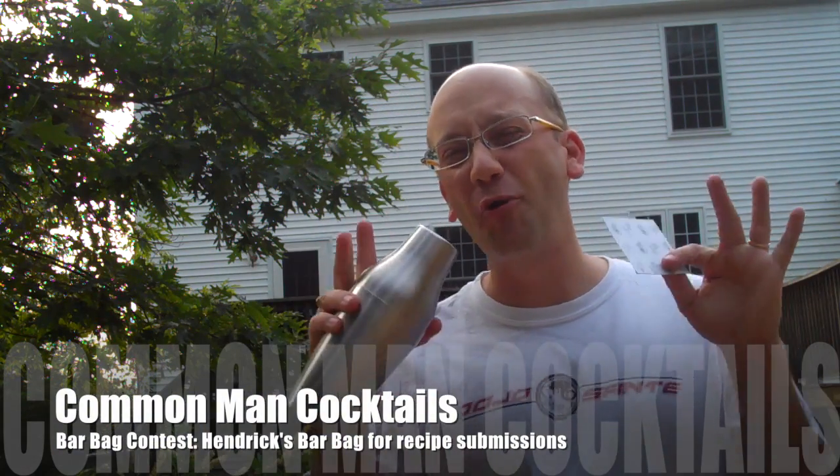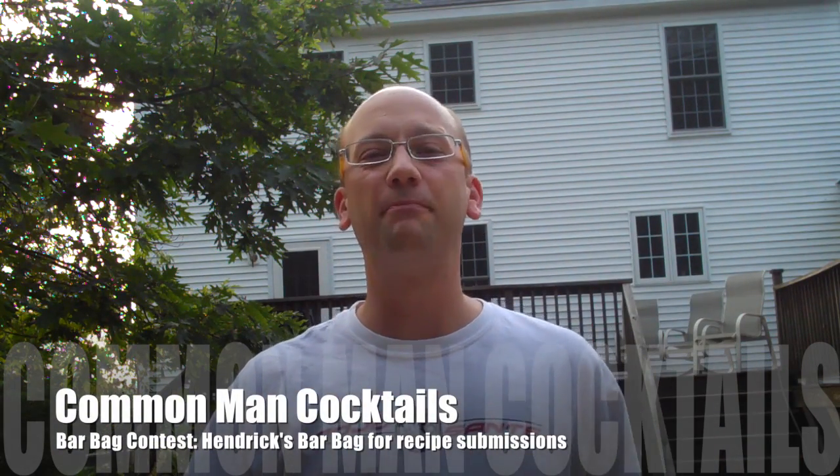Hey folks, welcome to Common Man Cocktails. I am your host, Derek Shomer, and today we're going to do something simple. It's the same day — I think I already put out a video today on vodka.